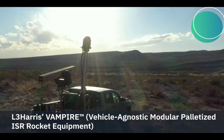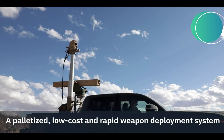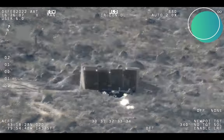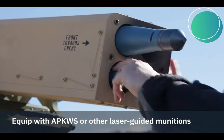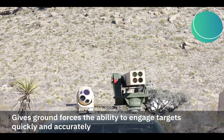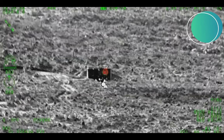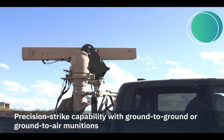Fact 1: An acronym. The Vehicle Agnostic Modular Palletized ISR Rocket Equipment, or Vampire, represents the latest advancement in modern drone countermeasures technology. Developed as a response to the growing threat posed by drones in various operational environments, Vampire is a versatile and highly adaptable system designed to detect, track, and neutralize unmanned aerial vehicles, UAVs. What sets Vampire apart is its modular and palletized design, which allows it to be easily integrated into a wide range of military and civilian platforms, from ground vehicles to pickup trucks and even fixed installations.